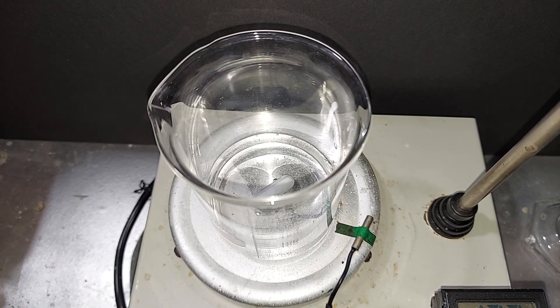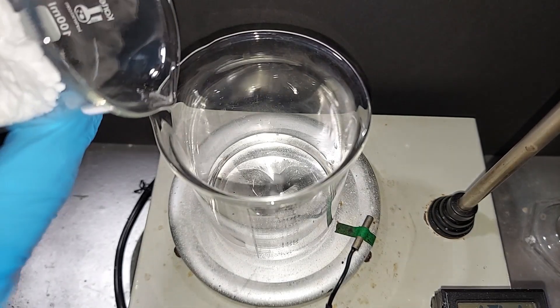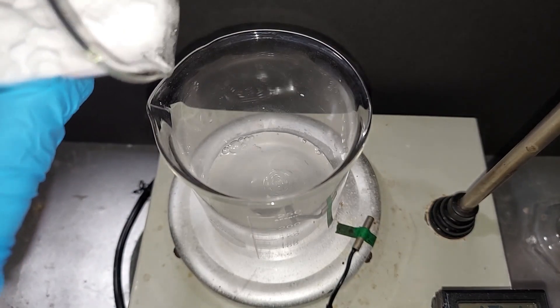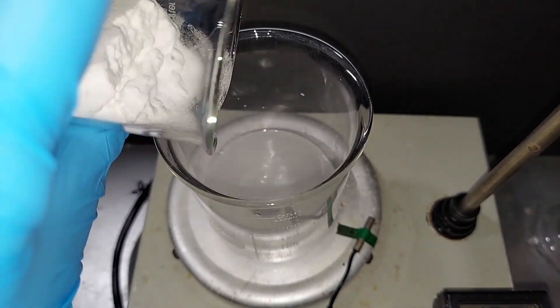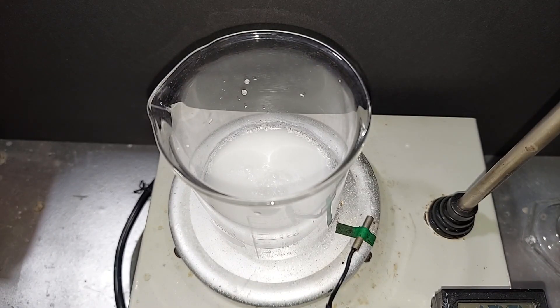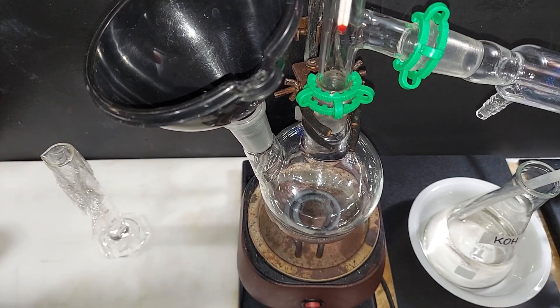I'll turn the mixer on and slowly add the ammonium perchlorate. If all of it doesn't dissolve, it's not a huge deal — in the end, it will react properly. It's been mixing for about 30 minutes now. I would say about half of it has dissolved, but half hasn't. It's not that big of a deal. I'm going to move it over to the 500 milliliter round-bottom flask, pouring in the ammonium perchlorate water mix.